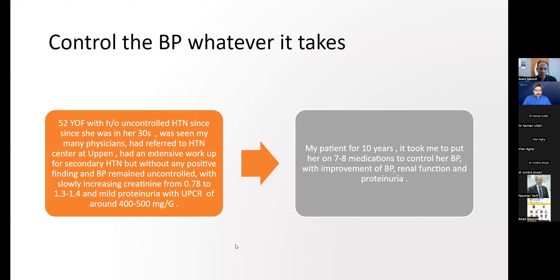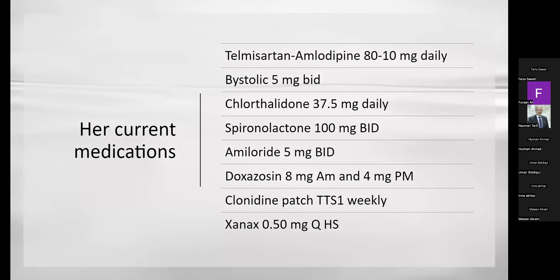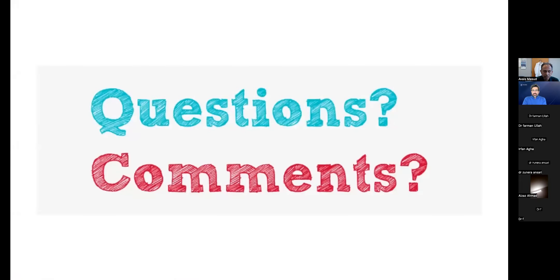The bottom line is that you have to control blood pressure whatever it takes. One of my patients is a 52-year-old female on many medications. She has gone through all secondary workup — all negative — and went to different centers. She has been my patient for 10 years. Her kidney function is stable and creatinine has actually improved from 1.3-1.4 to less than one. No proteinuria. Sometimes this is refractory hypertension and you just need to control blood pressure with whatever it takes.